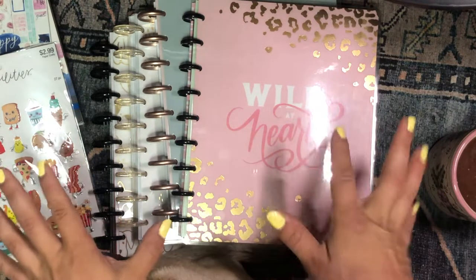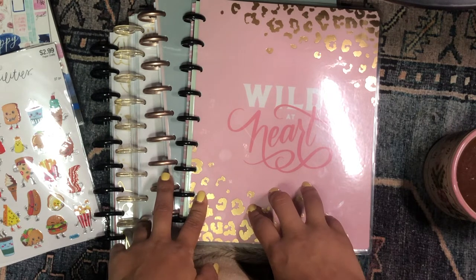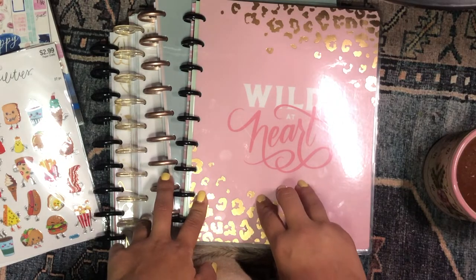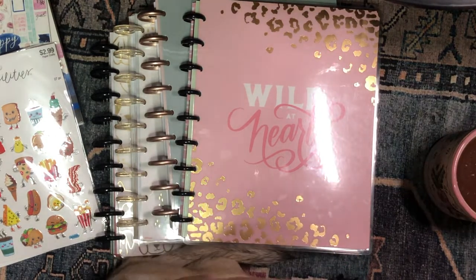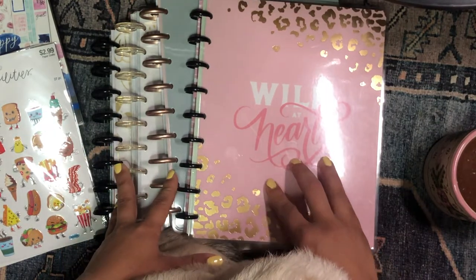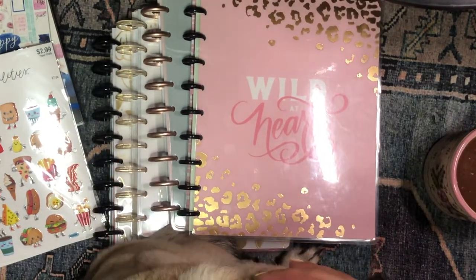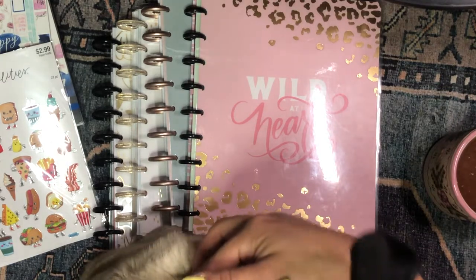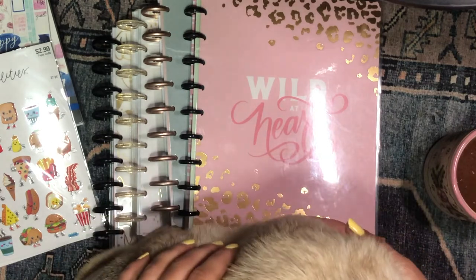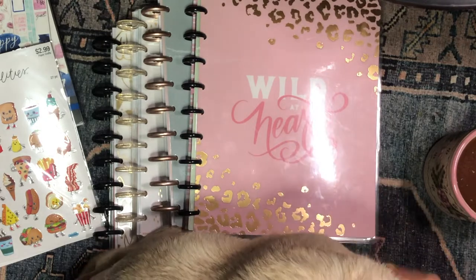So I got all of this stuff on mega clearance. I was kind of on the market for a couple of new goodies because there are some things in my current planner lineup that I've been wanting to switch up. But now with all these new goodies, I feel like I just got a boost of new inspiration and motivation. I think what I got here is really going to help me in my current planner lineup or even for future planning needs. So if you're interested in seeing what I picked up at my local Hobby Lobby and Joann's on mega clearance, just keep on watching.